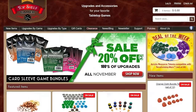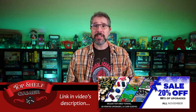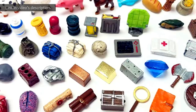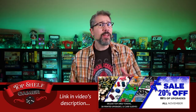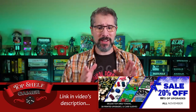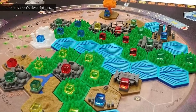Thanks, Matthew. As a component proponent myself, I'm excited to present a big holiday sale from board game component upgrade specialist Top Shelf Gamer. Through December 14th, Watch It Played viewers will receive 20% off hundreds of Top Shelf Gamer's tabletop upgrades simply by entering the coupon code WATCHITPLAYED2020, all one word, during checkout. Need a holiday gift for a gamer in your life — even if that gamer is you or me? I think you and I are close enough to be on gift-giving terms.